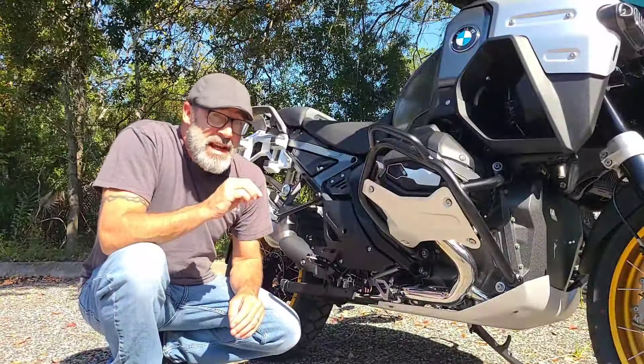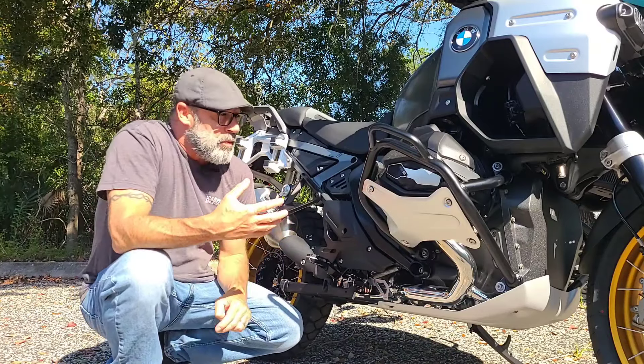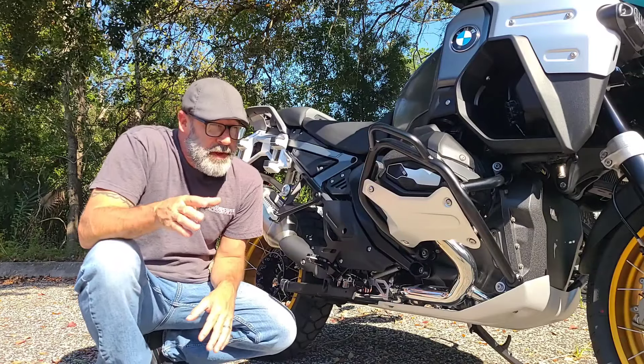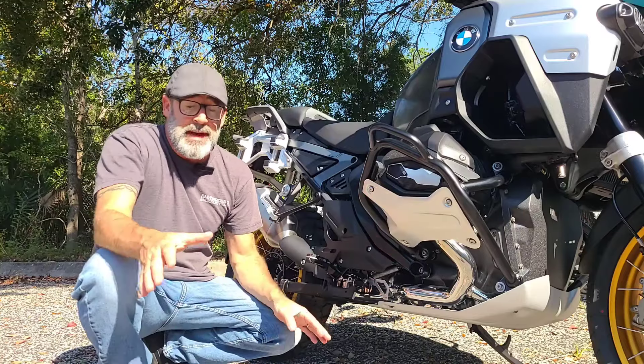Now just like its counterpart, the GS, they both feature 1300cc boxer motors. Both are pushing 145 horsepower going to the rear wheel, and both are hitting right about 110 foot pounds of torque. Absolutely amazing.